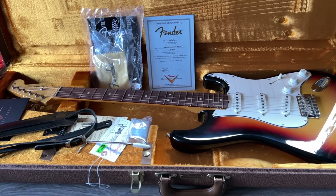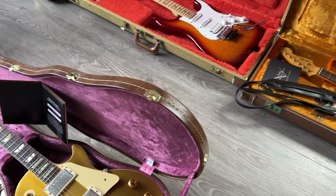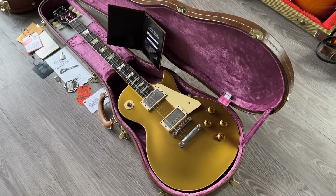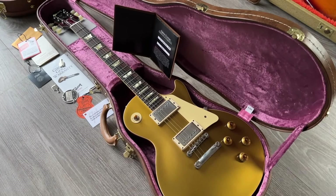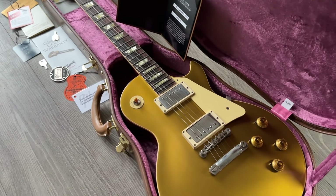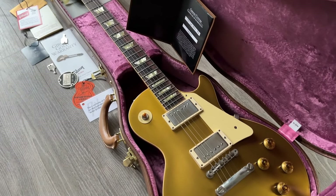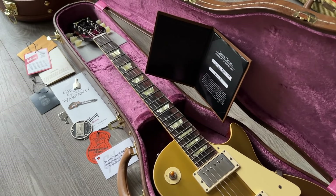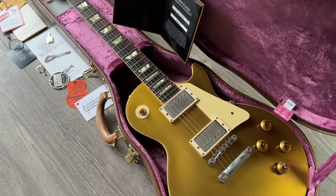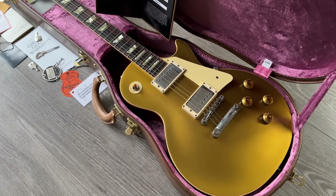We cannot do three guitars in a video from RGA Guitars without a Gibson, so here is a Gold Top 1957 reissue from the year 2020 with custom buckers, case, certificate, and all the papers. Great one — I love gold tops. Who needs a burst if you have a guitar this pretty?